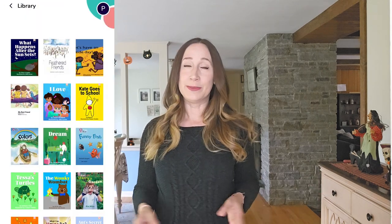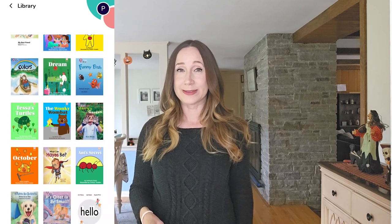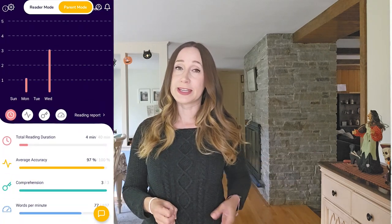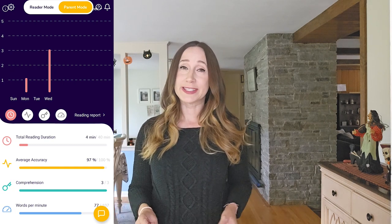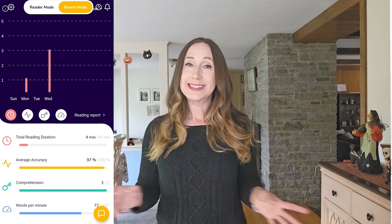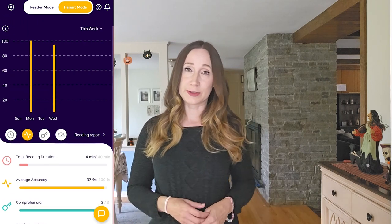There are lots of fun books your child can choose from to practice their reading skills. There is also a parent section that shows the amount of time your child spent reading each day, average accuracy, comprehension score, and words read per minute, so you can track your child's progress over time. Although this program is not a full curriculum, it definitely seems like a good practice tool, especially for kids who are just starting to learn to read.